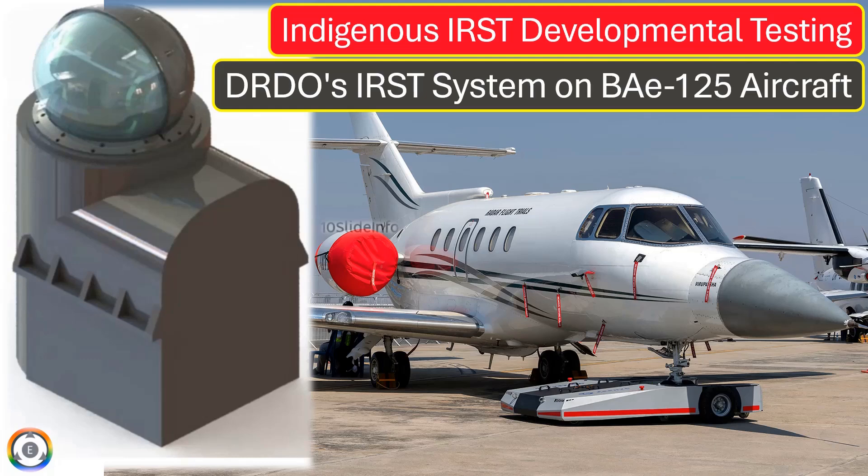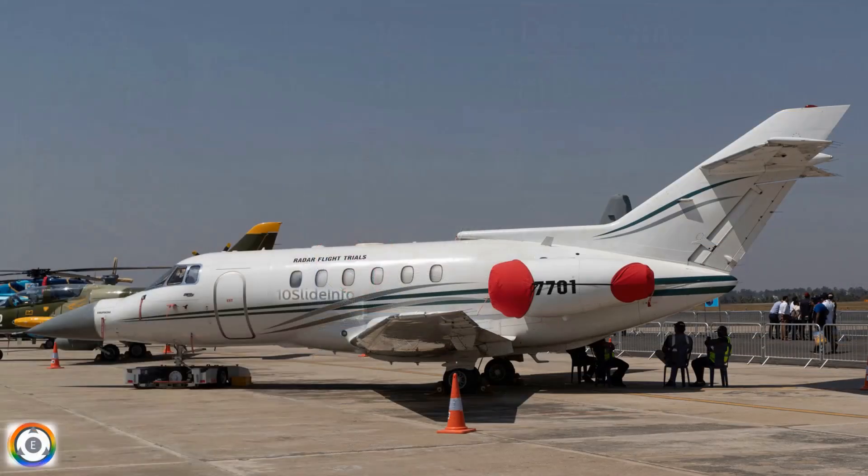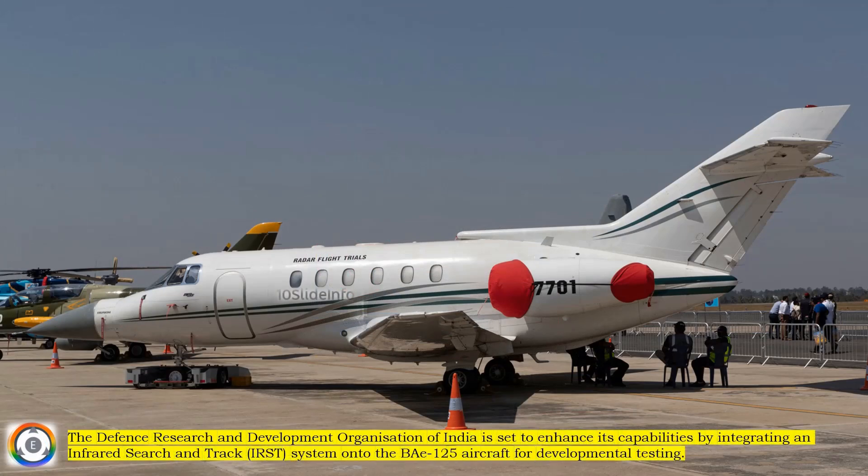Welcome back to 10 Slide Info, a channel which brings you the latest info on defense and aviation in a clear and concise way. The Defense Research and Development Organization of India is set to enhance its capabilities by integrating an infrared search and track system onto the BAe 125 aircraft for developmental testing.